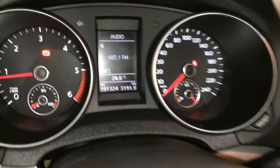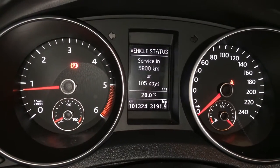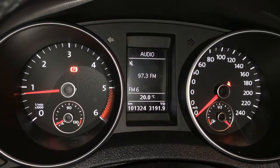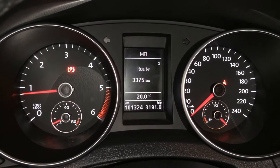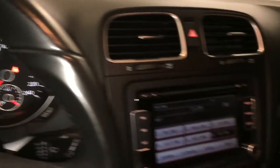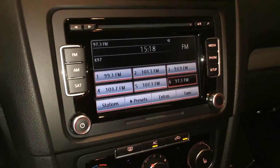These buttons right here control information on the dash. You can check your audio, Bluetooth, odometer trip, cruising range, and outside temperature gauge. AM/FM satellite, CD, auxiliary, and Bluetooth.